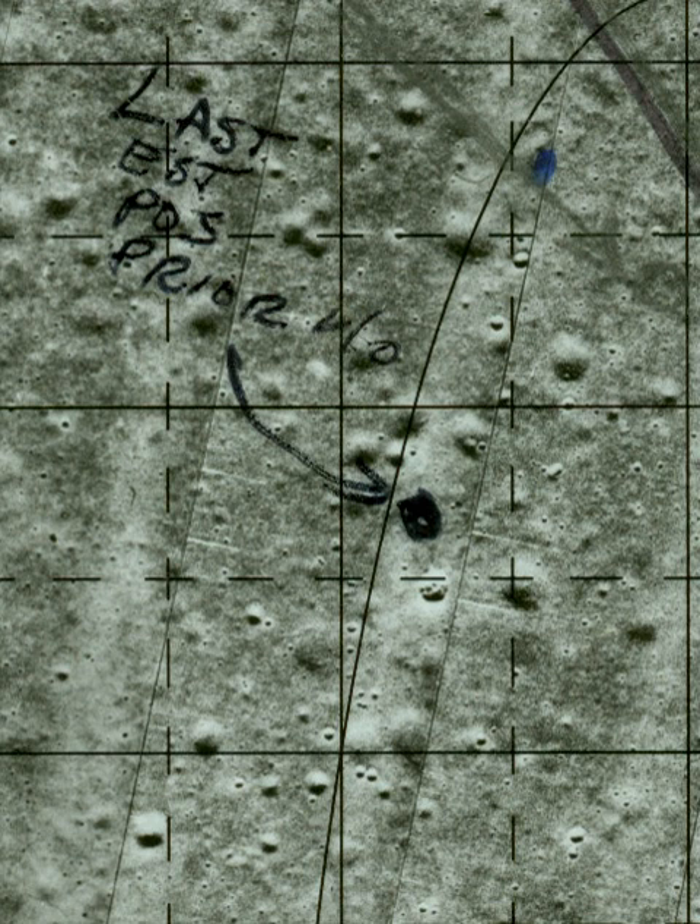Felt tip pens were used by NASA astronauts in the Apollo missions. However, wick-based instruments are designed around low viscosity, and thus are sensitive to operating temperature and pressure.